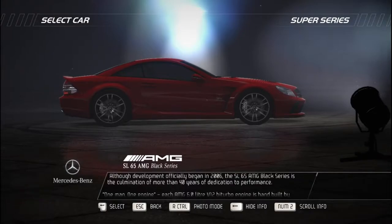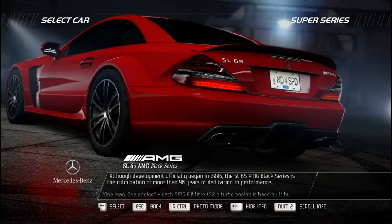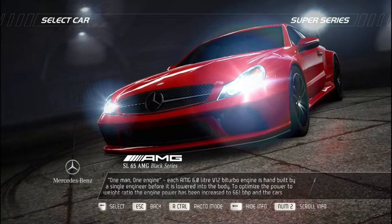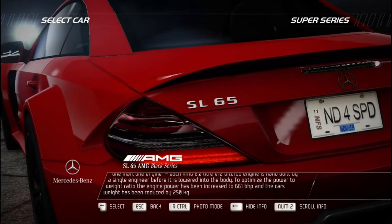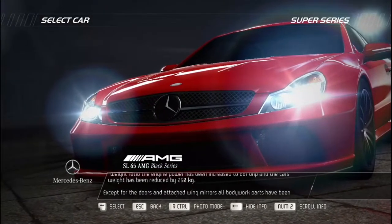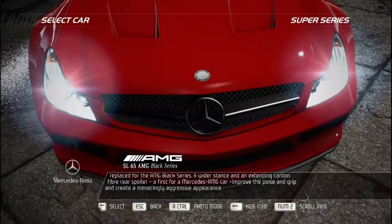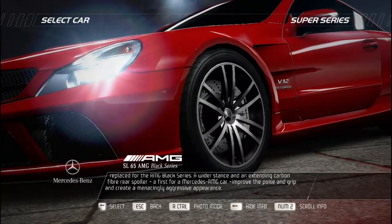Although development officially began in 2006, the SL 65 AMG Black Series is the culmination of more than 40 years of dedication to performance. One man, one engine — each AMG 6.0-liter V12 bi-turbo is hand-built by a single engineer before being lowered into the body. Engine power has been increased to 661 bhp and the car's weight reduced by 250 kilograms. Except for the doors and wing mirrors, all bodywork parts have been replaced for the AMG Black Series, with a wider stance and extending carbon fiber rear spoiler — a first for a Mercedes-AMG car — improving poise, grip, and creating a menacingly aggressive appearance.